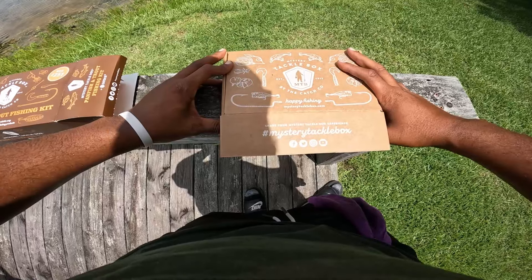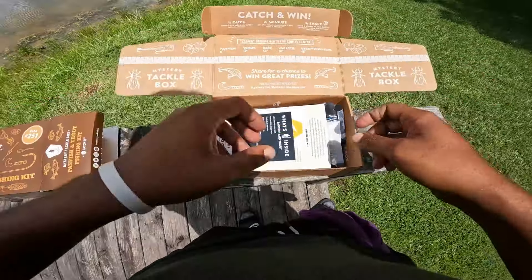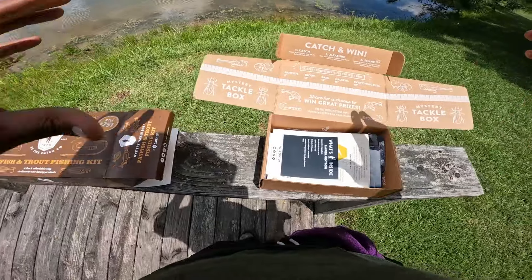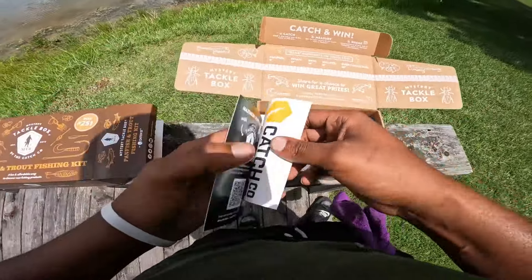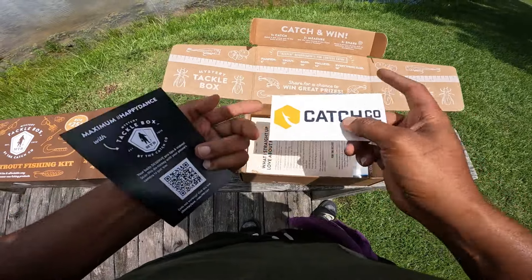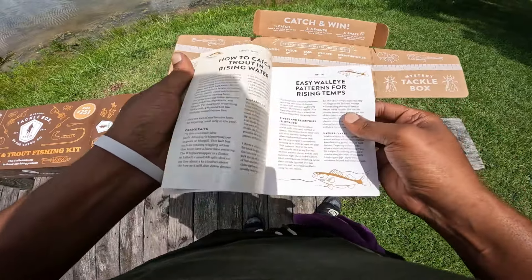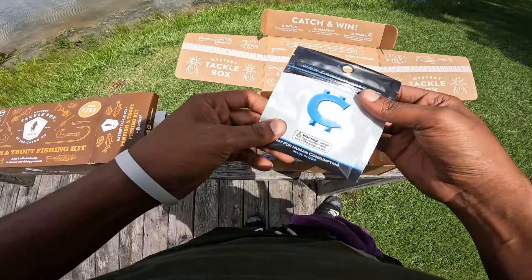Alright, moment of truth. Let's see what's in here. If you guys are wondering where I get these boxes from, I get a lot of these from Walmart — you can order them online or any other places that sell them. Like the regular tackle box, you come with some stickers, a QR code, and a little pamphlet where you can look at different fish you can catch.